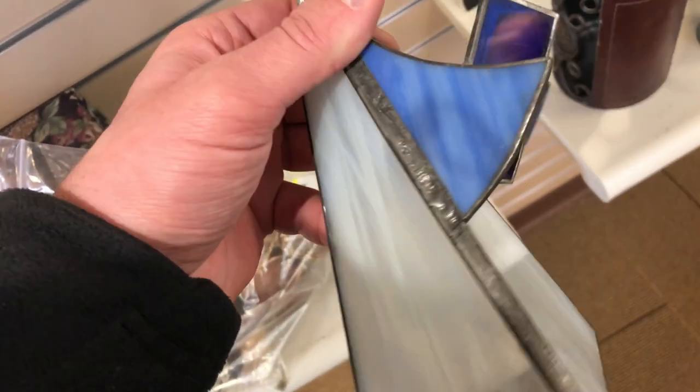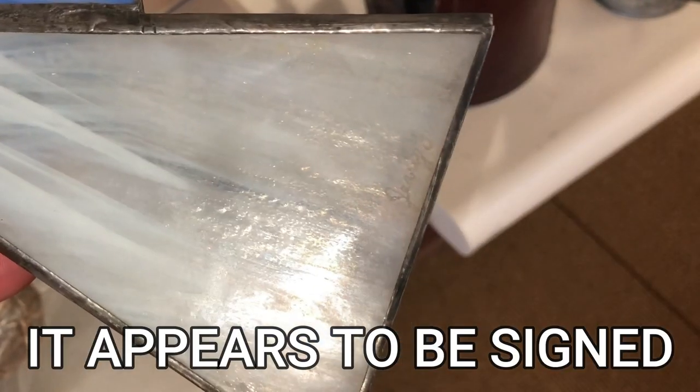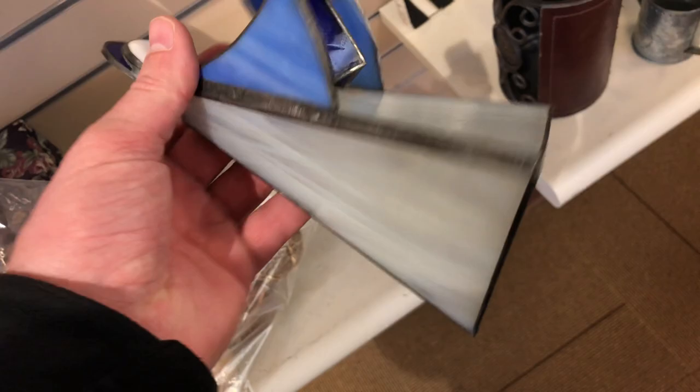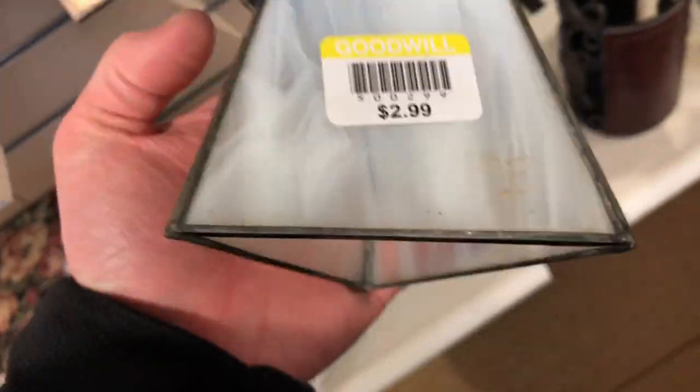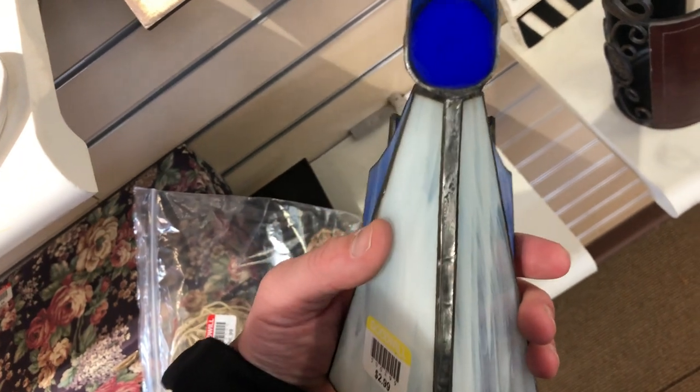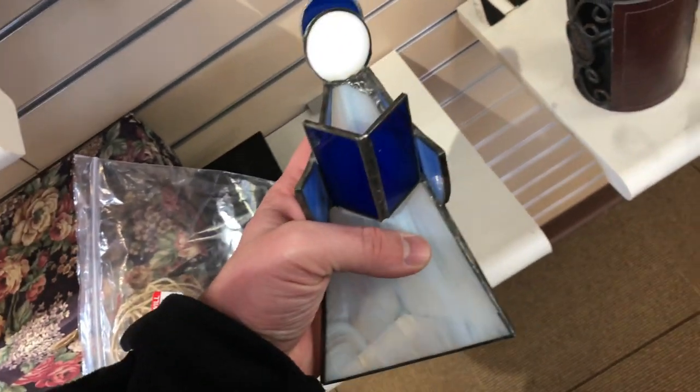I saw this blue and white art glass angel for $3. No chips. I think that's called leaded glass — I'm not sure — but it is very nice looking, very ornate. This probably comes in a set; I couldn't see any more of them, but I'm going to buy it and auction it off.